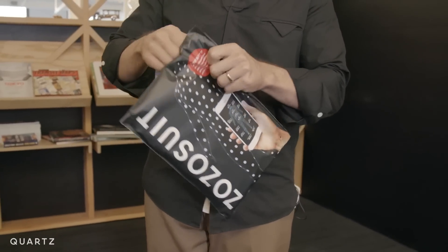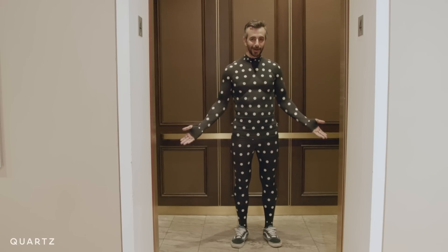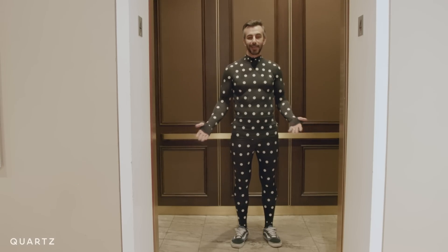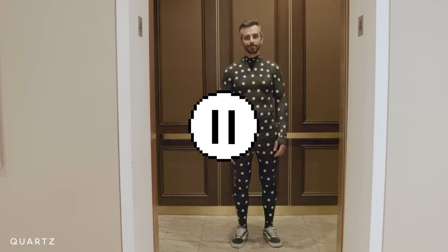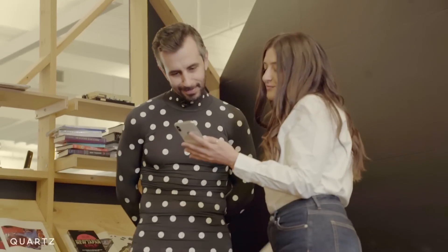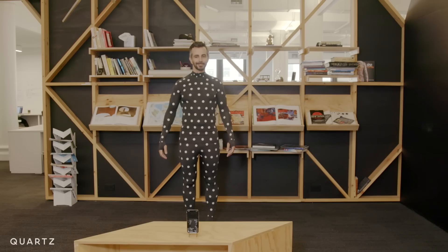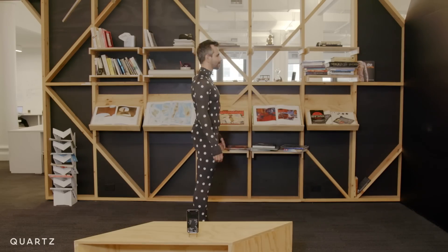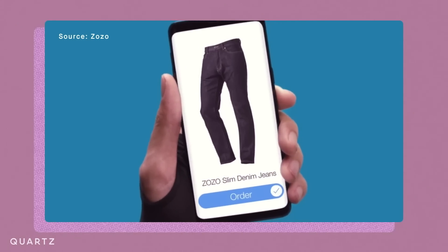This polka dot suit is part of a custom fit technology developed by Japan's leading online fashion e-commerce company, Zozo Town. An app reads the markers on the suit to create a 3D model of your body. From there, Zozo promises to deliver affordable custom fit clothes in up to two weeks through partially automated production.